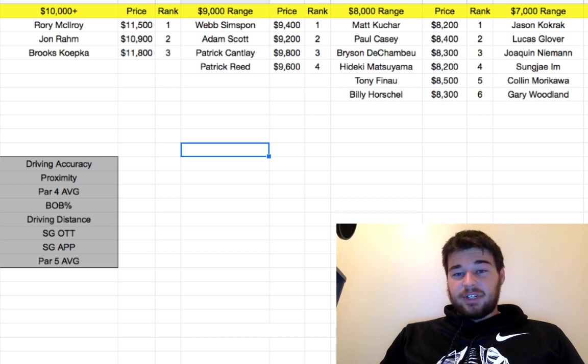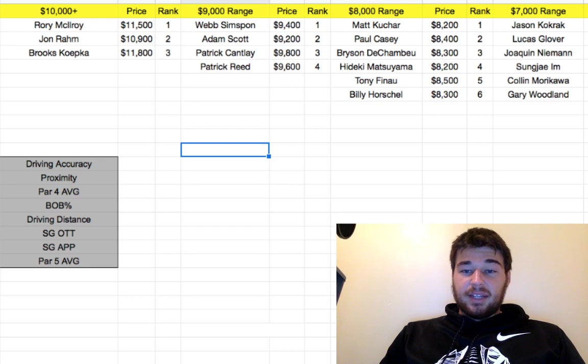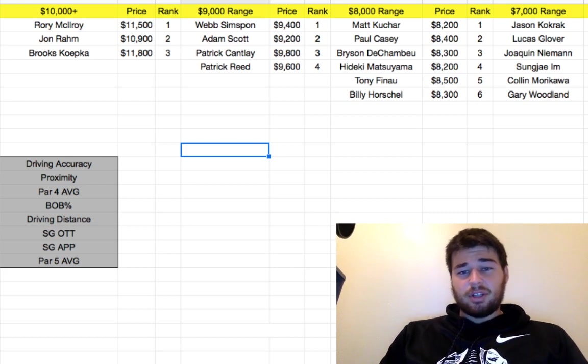The $8,000 range is very interesting. Matt Kuchar was like $10,000 last week and now we're getting a huge discount at $8,200 — he can definitely get a top 20. I like Kuchar a lot and I'm going to be having a lot of him. Paul Casey also has all the stats that check out this week, so I like him a lot. And then Bryson and Hideki — Hideki is very interesting, his price is so low, and he did fairly well last week, so hopefully he can keep the momentum going.